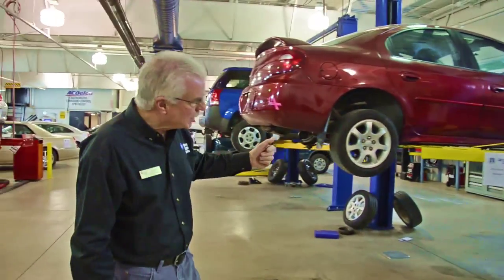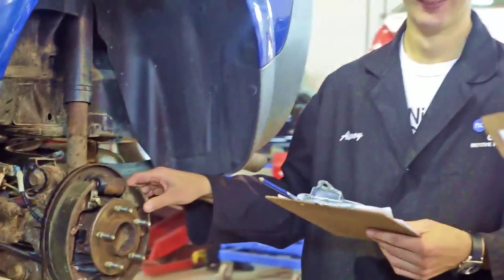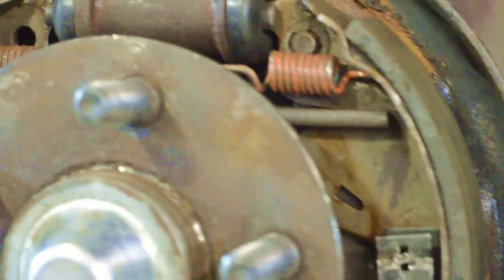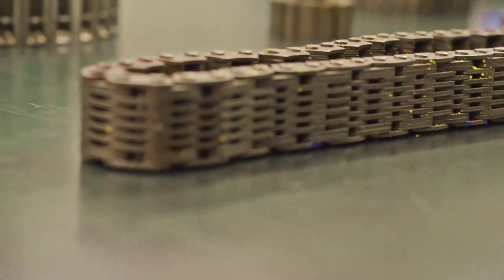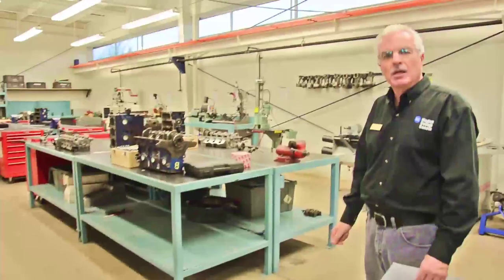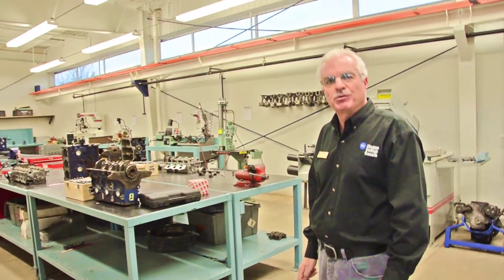Station one is the brake station. They're basically measuring and identifying components related to the brake systems on the vehicles. This is our engines lab, and what this station is all about is we've got some engines apart so the students are identifying components related to the engines and doing some precision measuring.